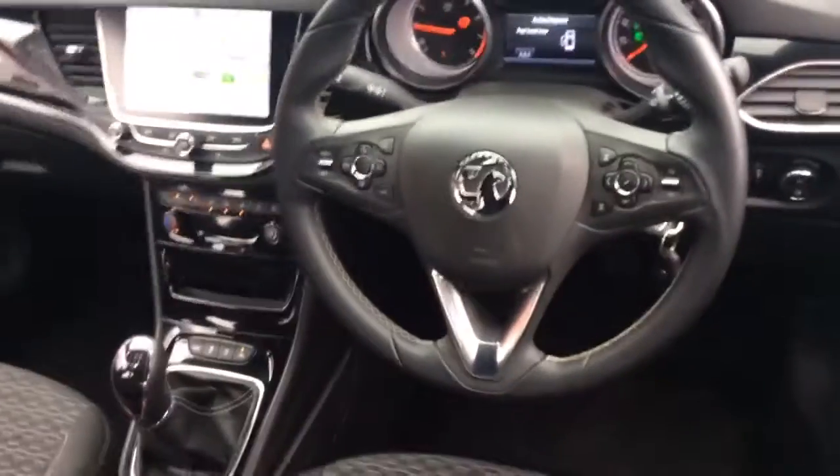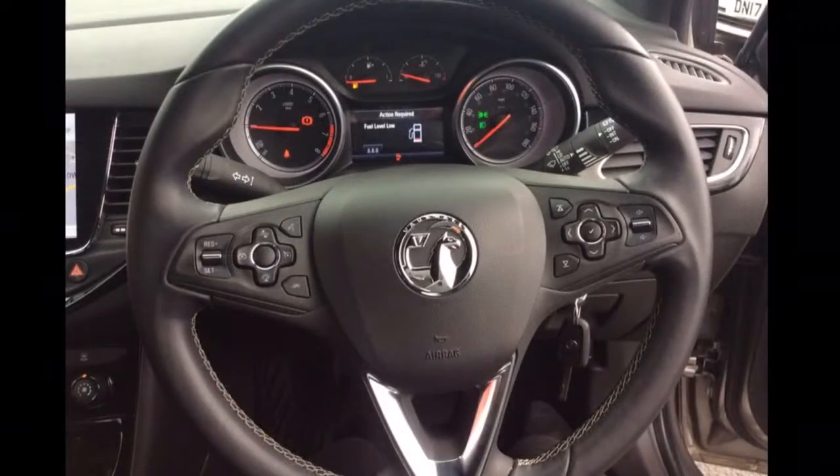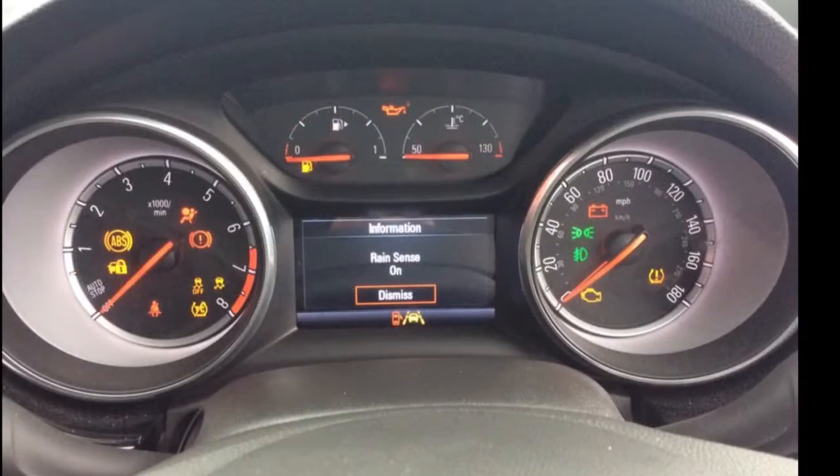The interior comprises of grey cloth covered seats as well as a multifunctional steering wheel with Bluetooth, cruise control, speed limiter and audio controls mounted on it. It also has a multifunction trip computer.